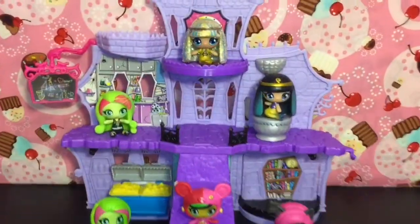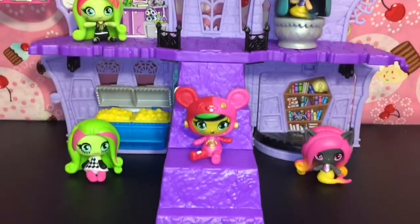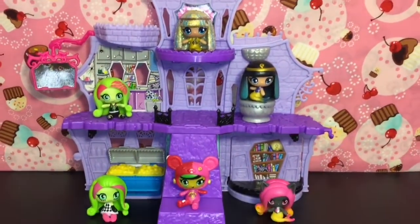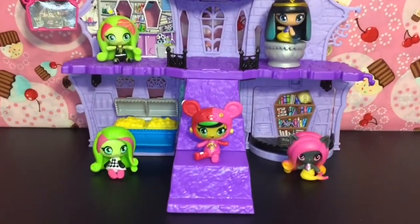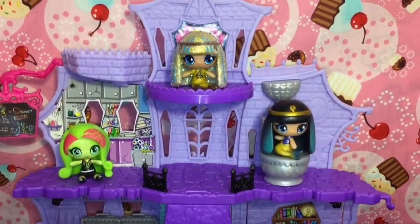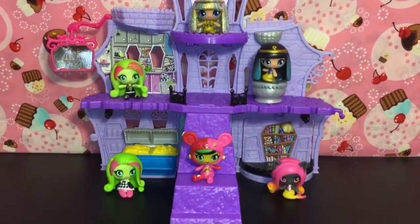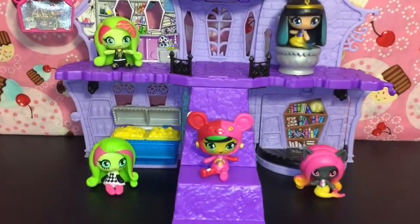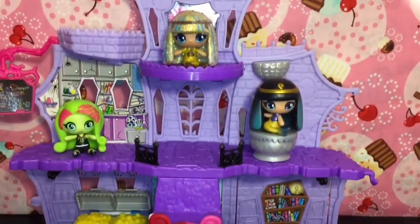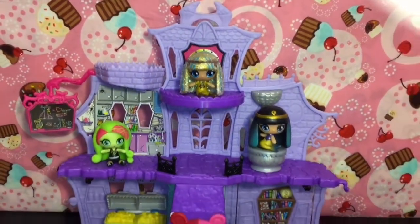Here's another look at all six mini ghouls we opened today. Let me know which ones were your favorites in the comments below. I just can't choose — I absolutely love them all. They are so unique and cutely themed. Please like and subscribe to see more of my daily videos, and check out my Monster High playlist for more little cuties. Thanks so much for watching — see you next time!